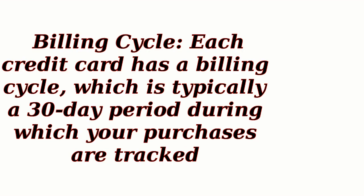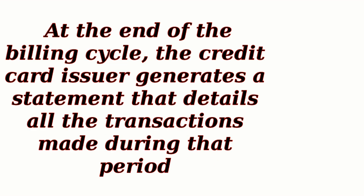Billing Cycle: Each credit card has a billing cycle, which is typically a 30-day period during which your purchases are tracked. At the end of the billing cycle, the credit card issuer generates a statement that details all the transactions made during that period.